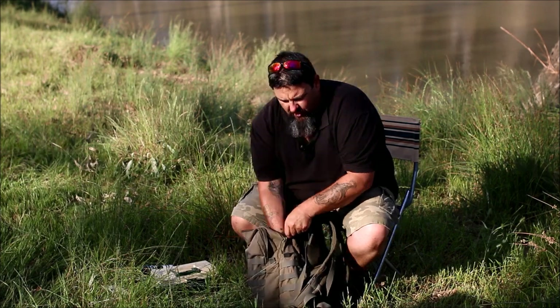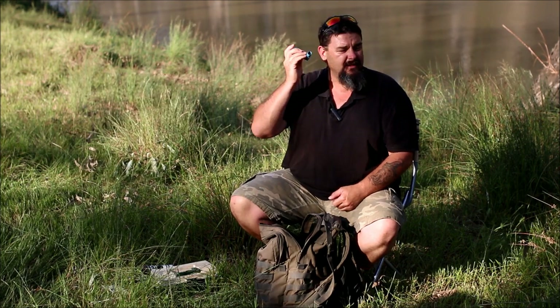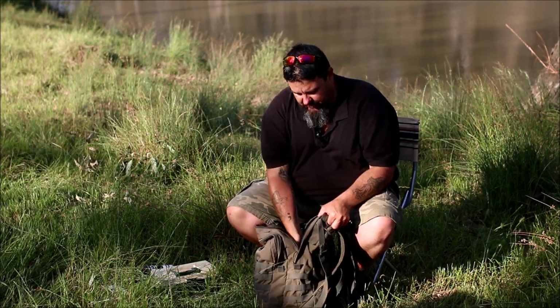Down one of my side pockets I carry an old asthma puffer. I'm a chronic asthmatic and I take this with me. It hasn't got much left in it and I don't even know what the use-by date is — the ticket's all faded — but that's just a spare in case I forget my Ventolin. I might only have half a dozen puffs left in it, but that could be a lifesaver for me.